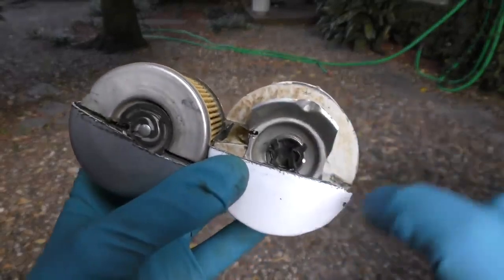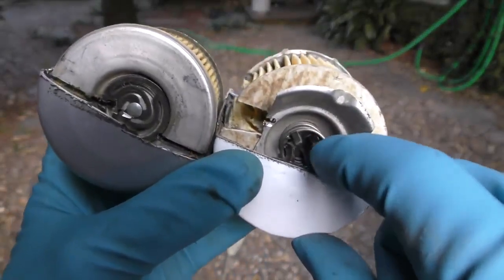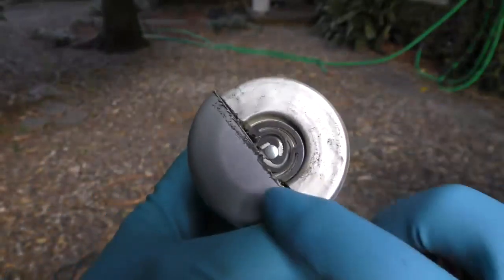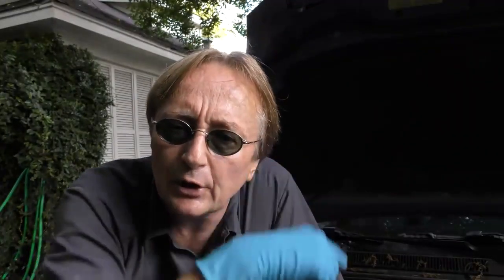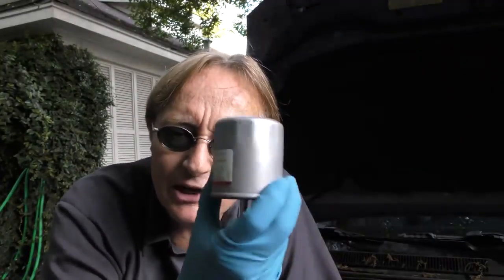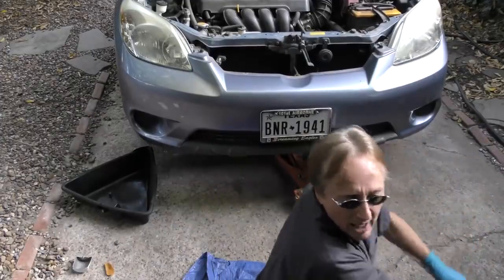The better filter uses a composite material that can hold a lot more dirt. When we look at the bottom of the filters, the anti-drain back valve is made of cheap plastic on the cheaper filter, but on the better one it's all metal with a metal spring, so it's going to last a lot longer. So if you're going to the trouble of using the right oil for your engine, you might as well use the right filter that's going to filter it for a long time. Now I'm going to show you how easy it is to change your own oil.